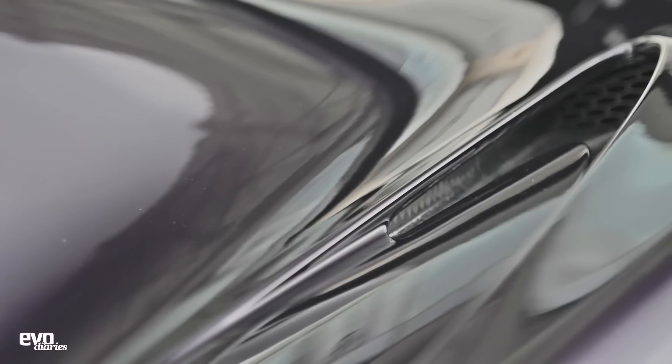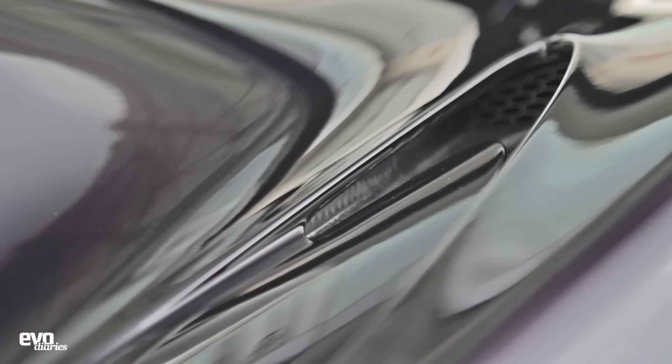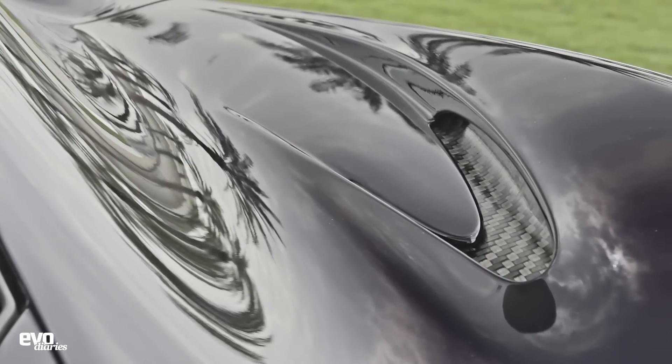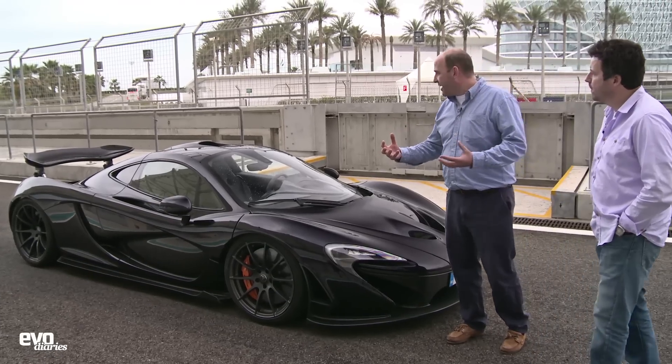Over the back, you can see the ticks - they're actually the clutch coolers we've got on both sides, so you've got a further intake there as well. It's all about managing air. 900 horsepower needs a lot of air to feed it, and it generates a lot of heat, so we've got to get rid of that heat as well.